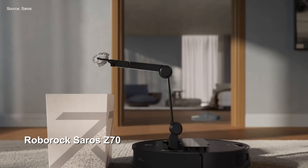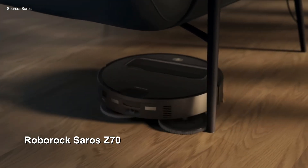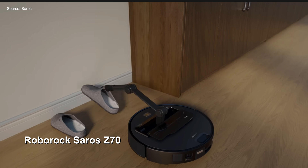With the power of AI and obstacle detection, the Z70 can not only find and identify obstacles around your home, but also collect items weighing up to 300 grams or 10.5 ounces — so that's socks, toys, things like that — which it can then safely deposit in an assigned area to allow for a fuller coverage clean of your flooring.